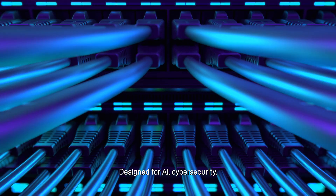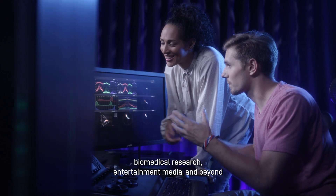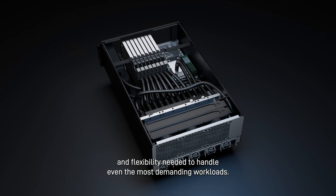Designed for AI, cybersecurity, biomedical research, entertainment media, and beyond, it delivers the performance and flexibility needed to handle even the most demanding workloads.